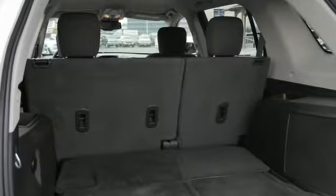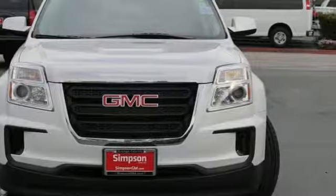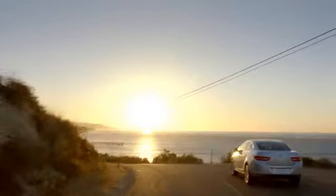You won't fall in love with just the utility, but incredible style, too. Test drive the Terrain today. All roads lead to Buick GMC.